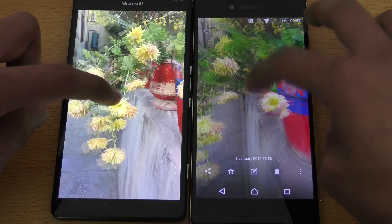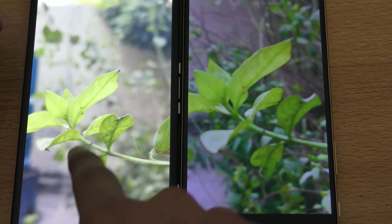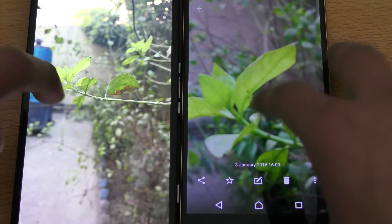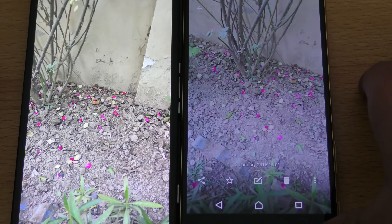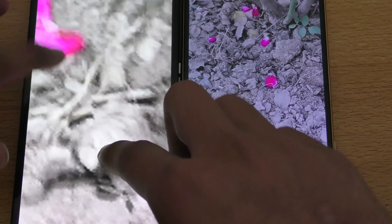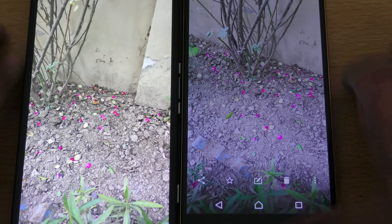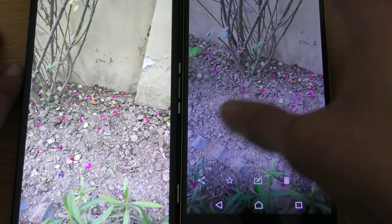Looking at a macro shot — very nice. Wow, that's some great quality on the Lumia phone. Awesome quality. Of course both can record up to 4K as well. In this normal picture we get slightly better colors on the Lumia, while the Z5 Premium is a bit more whitish.